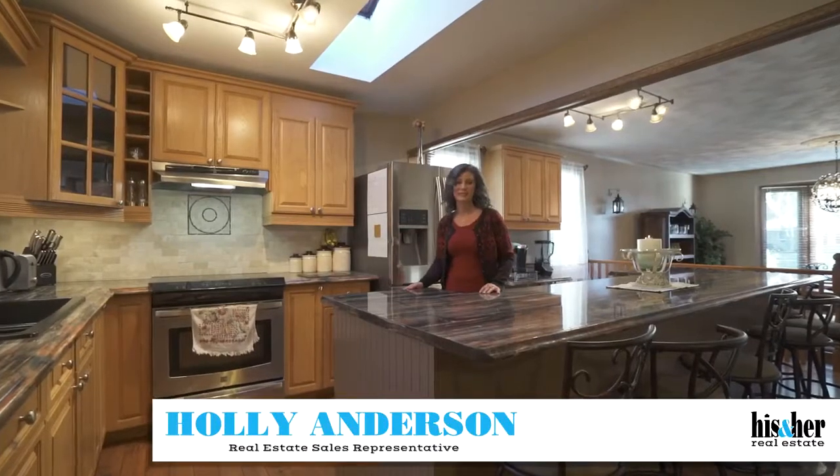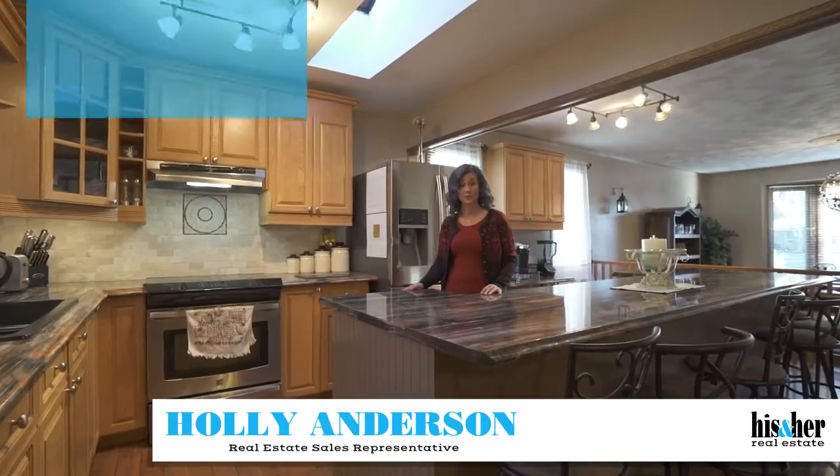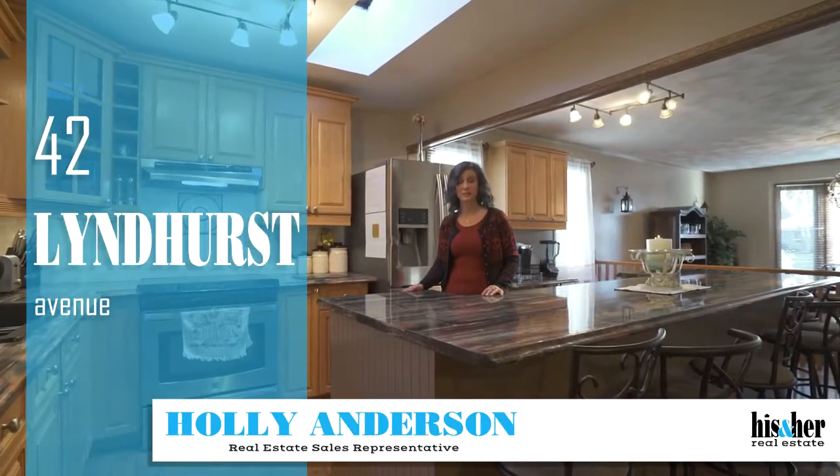Hi, I'm Holly Anderson, sales representative with Sutton Team Realty. Welcome to 42 Linterst Avenue in Simcoe, Ontario.